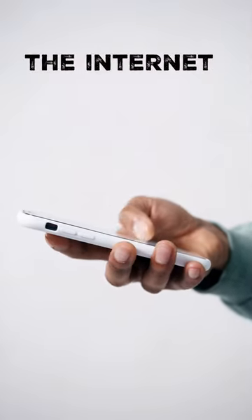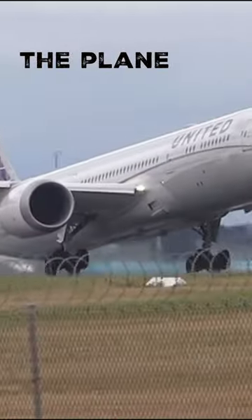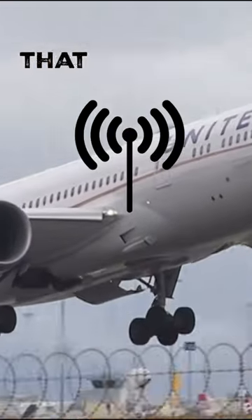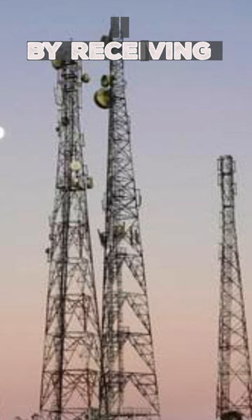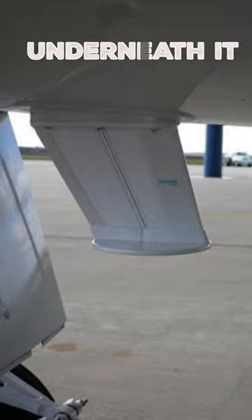Ever wondered how you can browse the internet while flying 30,000 feet in the air? Essentially, the plane becomes a hotspot that passengers can connect to. It does this by receiving signals from cell towers on the ground through the antenna underneath it.